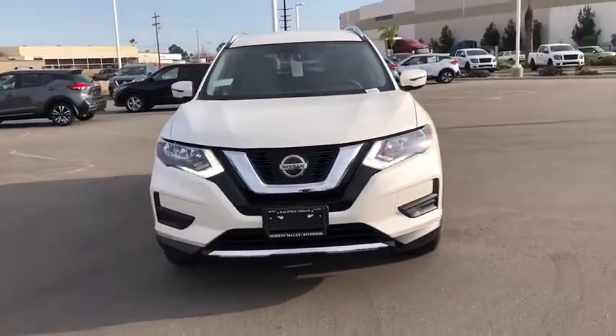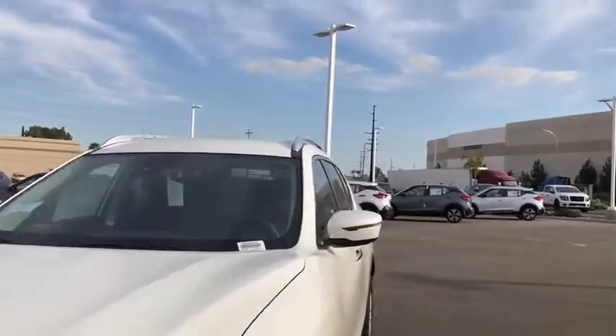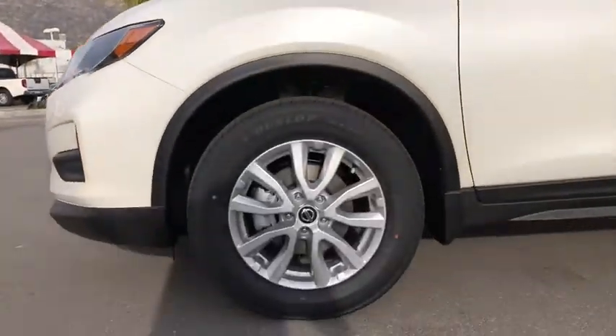CD player, security system, electronic stability control, power windows, panic alarm, overhead console, tachometer, remote keyless entry, brake assist.